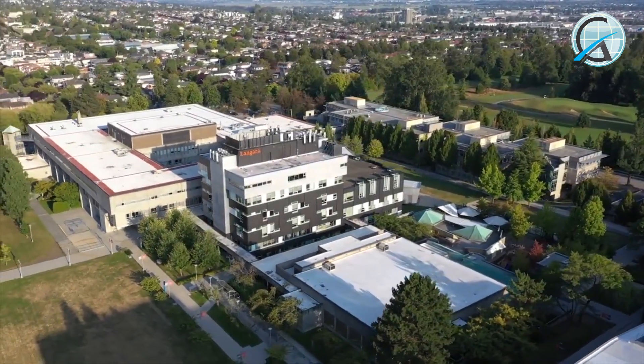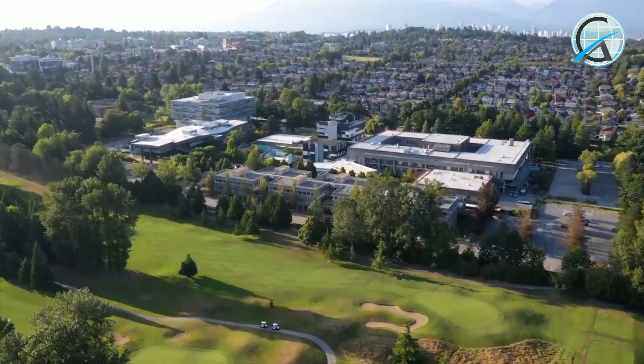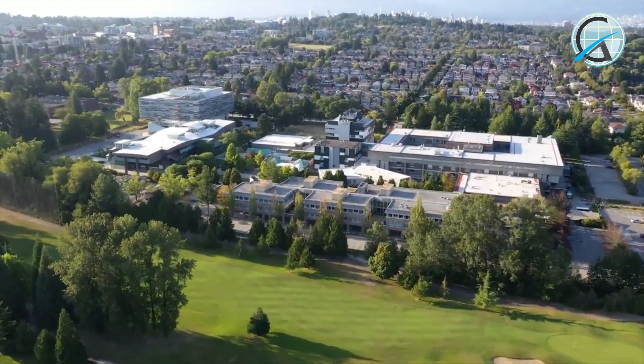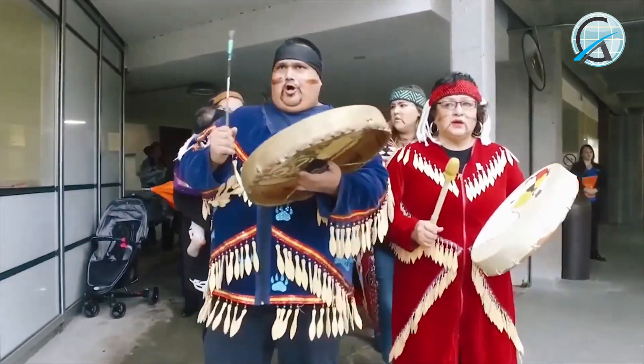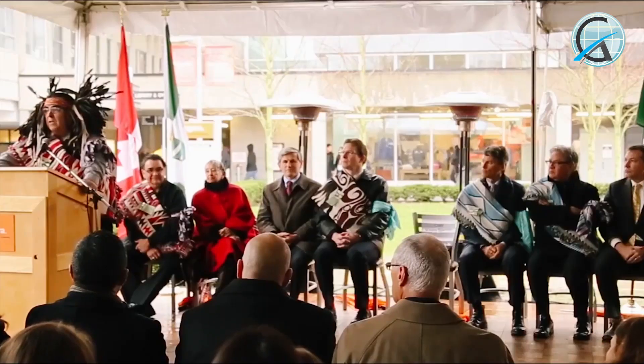Welcome to Snwayeth-Lalem Langara College. We are situated on the traditional and unceded territory of the Musqueam people. Langara is honored to have been gifted the name Snwayeth-Lalem, which means House of Teachings.